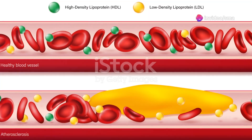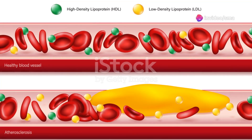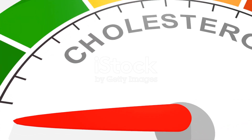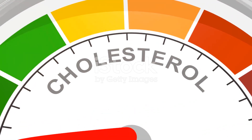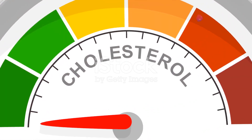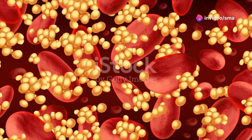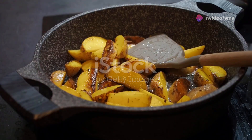Cholesterol is a fatty substance found in our blood. It plays a crucial role in building cells and producing certain hormones. However, when cholesterol levels become too high, it can pose significant health risks. We need some cholesterol for our bodies to function properly, but too much can be detrimental to our heart health.